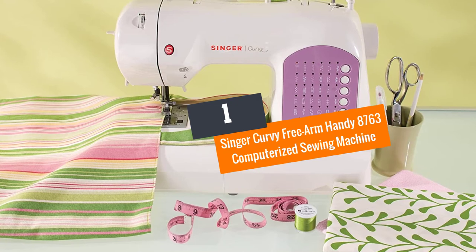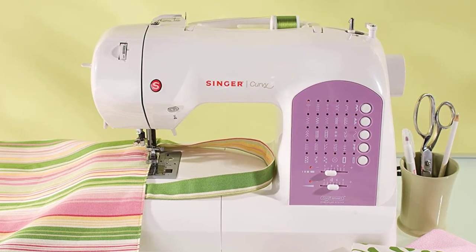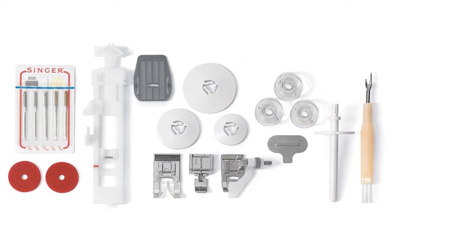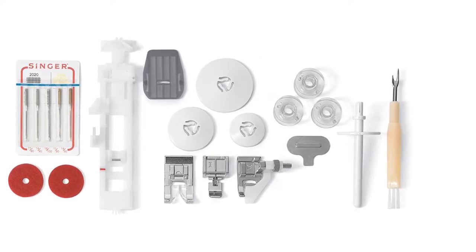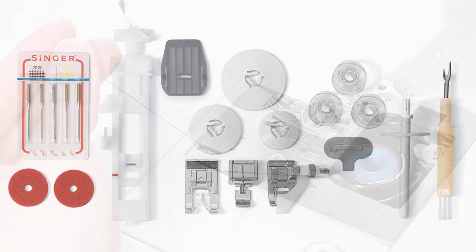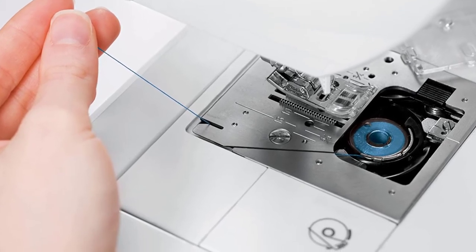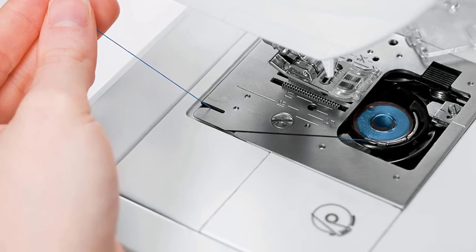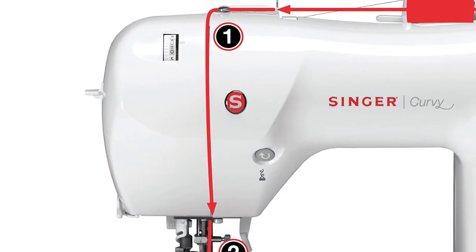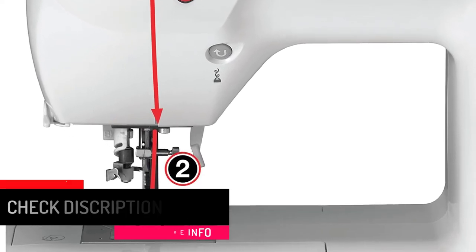Number 1: Singer Curvy Free Arm Handy 8763 Computerized Sewing Machine. This portable sewing machine has 30 built-in stitches, 2 fully automatic one-step buttonholes, adjustable stitch width and length, and a sew-and-drop bobbin system. Its Swift Smart threading system with automatic needle threader makes threading frustration-free and easy. An extra high-presser foot lifter and popular quilting stitches allow for professional quilting. Three stay-bright LED lights keep your sewing space well illuminated.